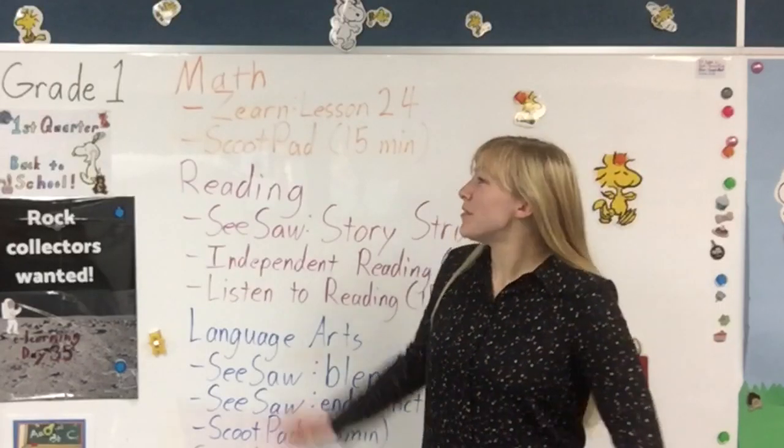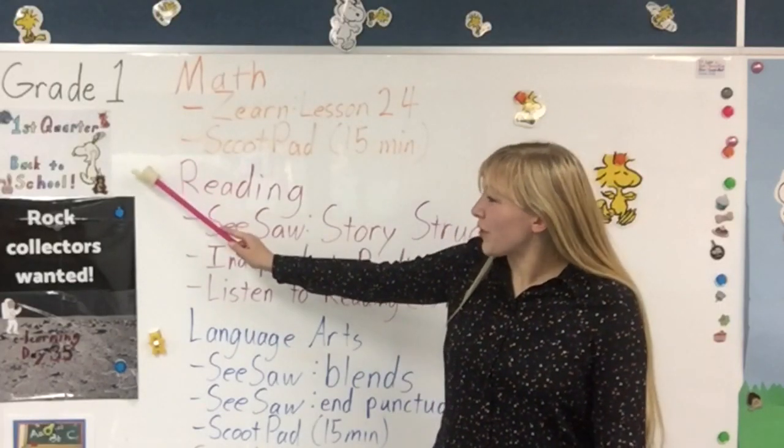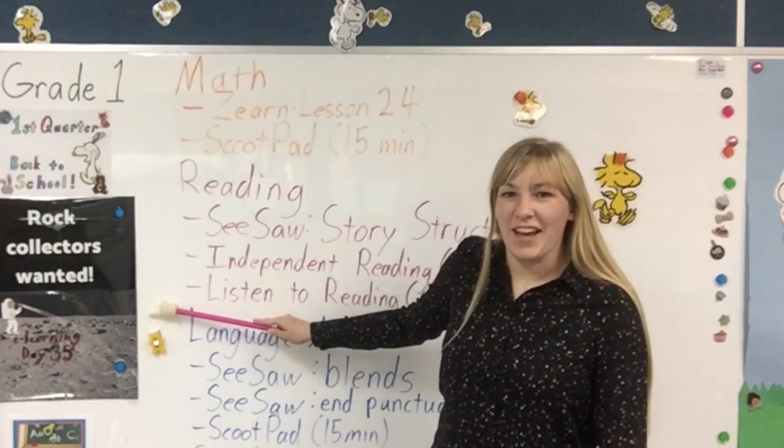Hello everyone, welcome to Grade 1, first quarter, e-learning day 35. Let's get started.